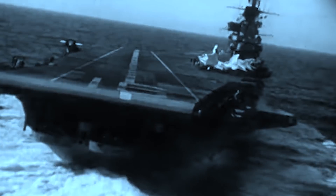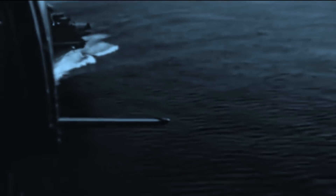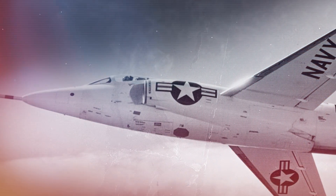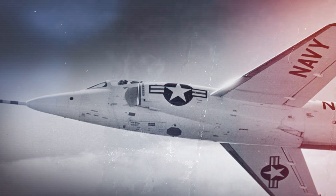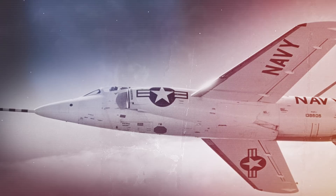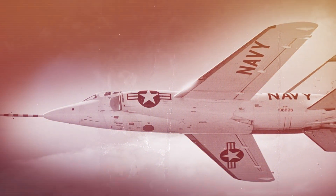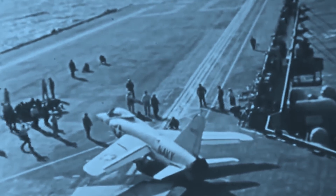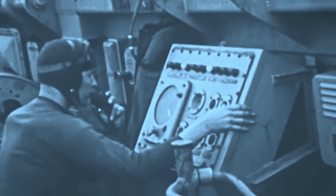Carrier trials began on April 4, 1956, when an F-11F-1 Tiger landed on and successfully launched from USS Forrestal. The Navy and Grumman chose the name Tiger for the F-11F, in line with the tradition of adopting feline names for Grumman-designed carrier-based fighters. The Tiger served aboard several carriers, such as the USS Bon Homme Richard, Forrestal, Intrepid, Ranger, and Saratoga.